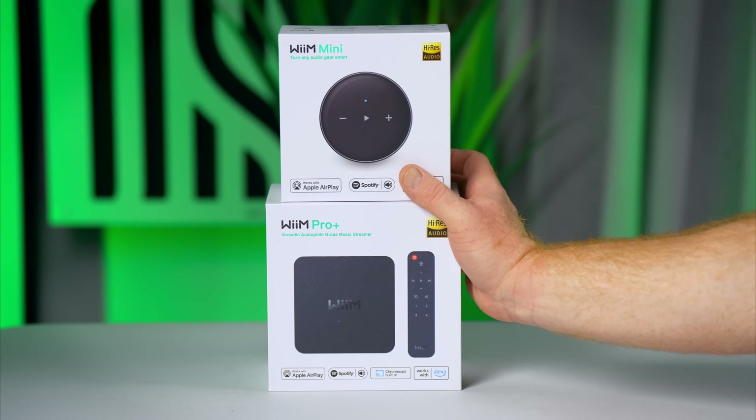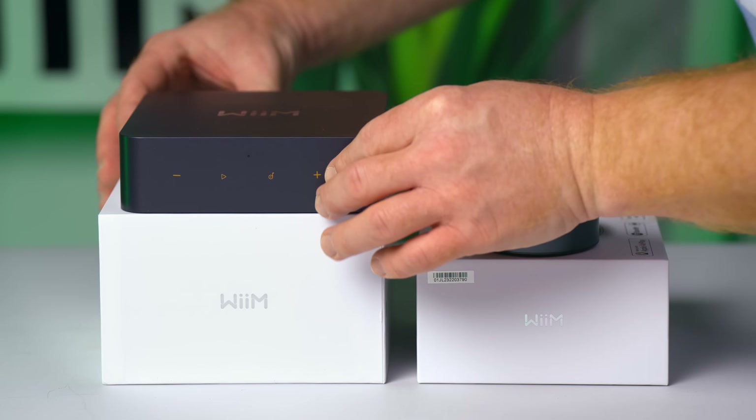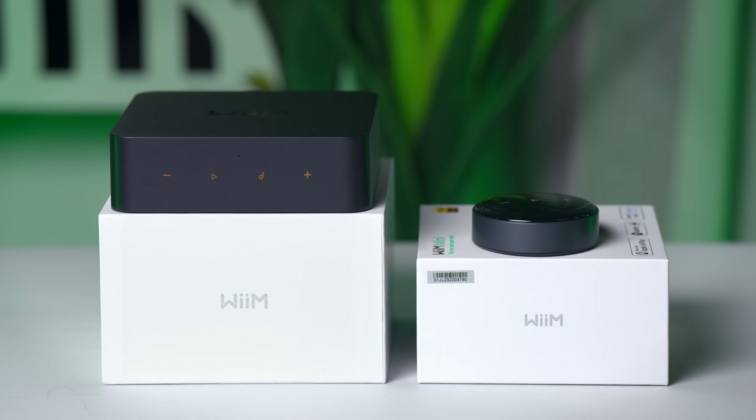But I know all too well that it's impossible to please everyone all of the time. So now with their latest product, the Pro Plus, which costs a bit more — £219 — but is even more fully featured than the Mini: have they been able to create a product that will please everyone? Or have they maybe gone too far, or still not gone far enough? I have been testing both to see if you should spend the extra on the Pro Plus or keep your money and get the Mini instead. Let's start with the obvious similarities and differences.